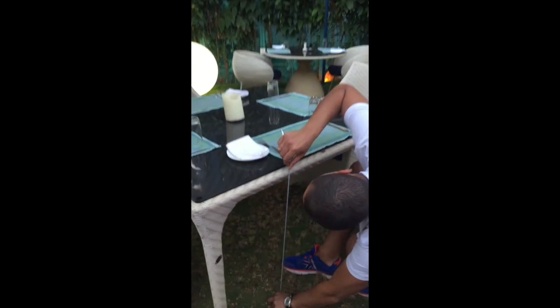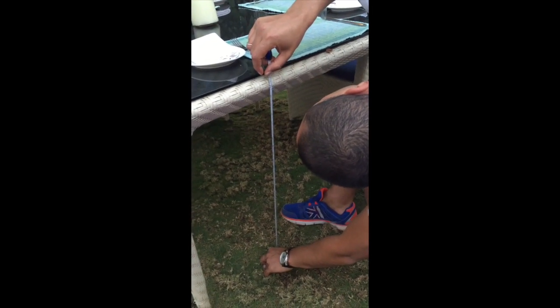On the right we have tables, on the left we have some more. Let's go and measure one. The height is 69 centimeters, just about enough knee space for a wheelchair user.